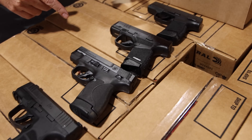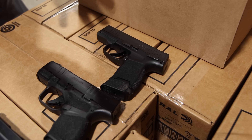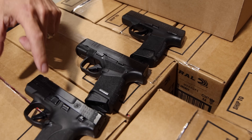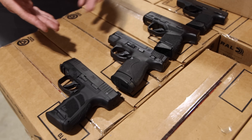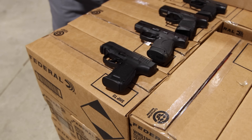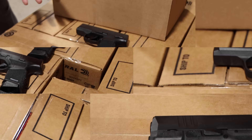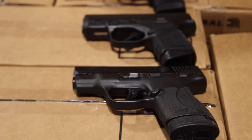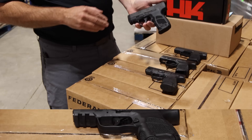Size comparison wise: the Sig P365 up here at the top, which is kind of the originator of the whole micro compact stack-and-a-half ultra compact style pistol, the Hellcat, Smith & Wesson M&P Shield Plus, and the H&K CC9. As you can see, for the most part they are all in the same ballpark size-wise. So it's going to be a definite competitor if you're considering a micro compact, high-capacity concealed carry piece.